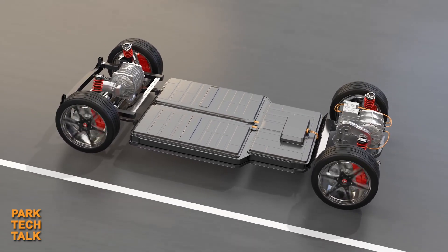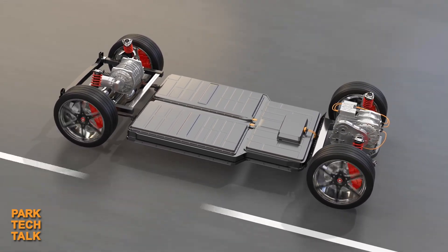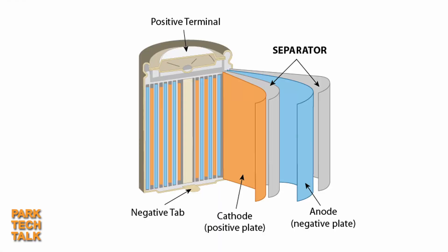EV batteries must go further on a single charge and weigh even less than batteries of the past, to store the most condensed energy within the lowest possible mass. To achieve this performance, the most critical component of rechargeable batteries is the battery separator film, which is the microporous barrier between the anode and the cathode of the battery.